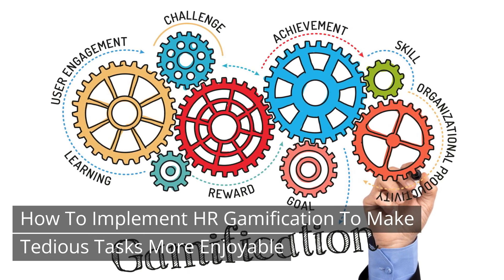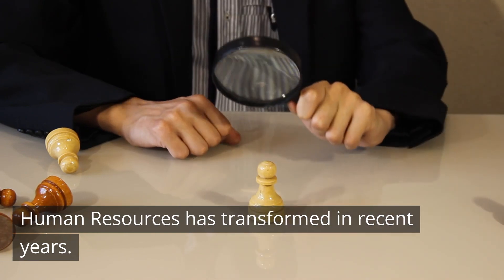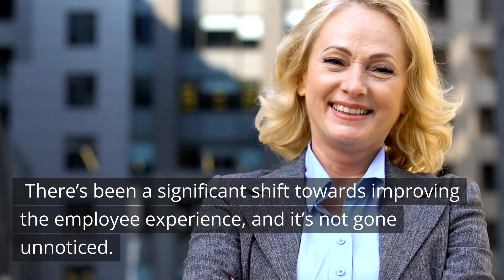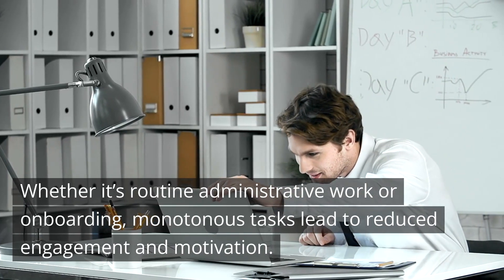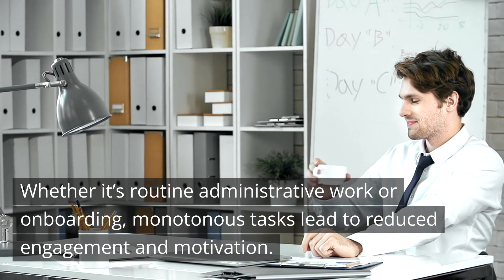How to implement HR gamification to make tedious tasks more enjoyable. Human resources has transformed in recent years. There's been a significant shift towards improving the employee experience, and it's not gone unnoticed. HR professionals aren't strangers to tedious tasks — whether it's routine administrative work or onboarding, monotonous tasks lead to reduced engagement and motivation.